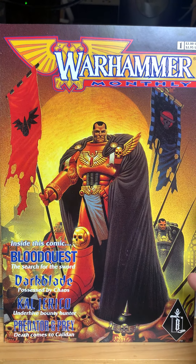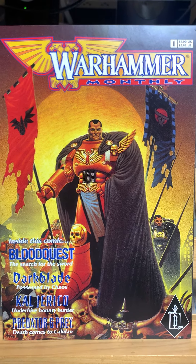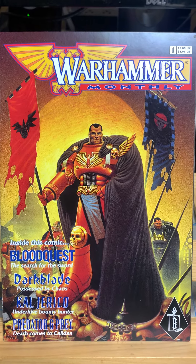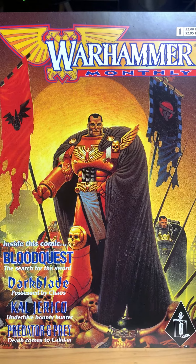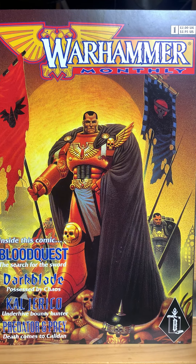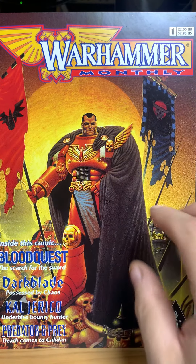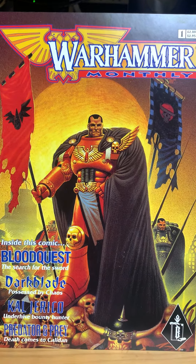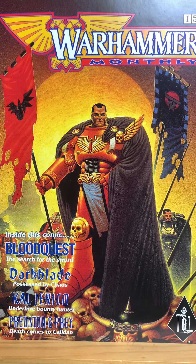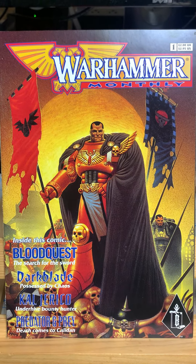Some issues completely forgettable, some phenomenal — I'll never forget them. It's been 24 years since I read these and I still remember the stories. Some of them I ripped off for my Dungeons and Dragons campaigns — if you're a DM, you're always stealing ideas from other people. This is Warhammer Monthly Issue Number One by Games Workshop and their Black Library. They made prose novels, graphic novels, and comic books. All right — see you tomorrow with another video. Bye.